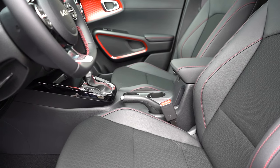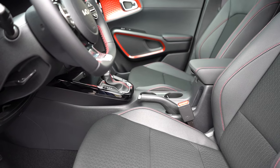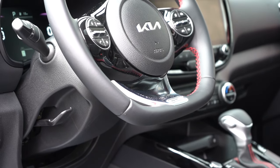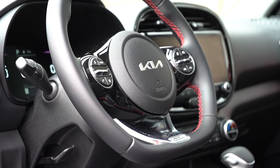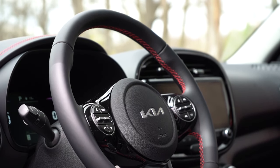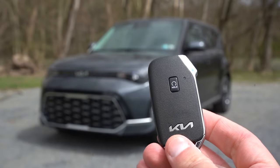A 10-way power driver seat with two-way power lumbar comes on the S trim and up, and heated front seats are standard on the EX and optional on the GT Line. Seat comfort was okay — not the most comfortable seats, but they'll get the job done. The steering wheel is tilt and telescoping, leather-wrapped on the GT Line and EX, with a flat bottom on our GT Line — a very cool design.